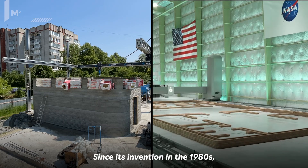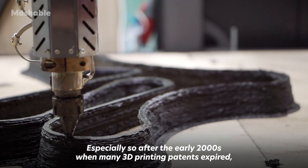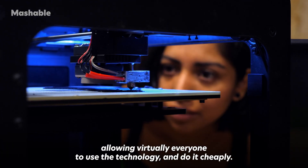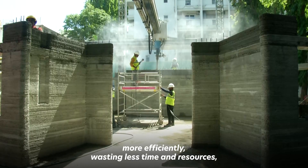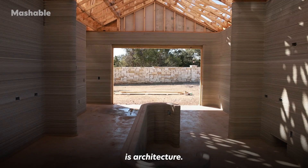Since its invention in the 1980s, 3D printing has been evolving rapidly, especially so after the early 2000s when many 3D printing patents expired, allowing virtually everyone to use the technology and do it cheaply. And because 3D printing allows us to create things more efficiently, wasting less time and resources, one of the areas it has become most prevalent in is architecture.